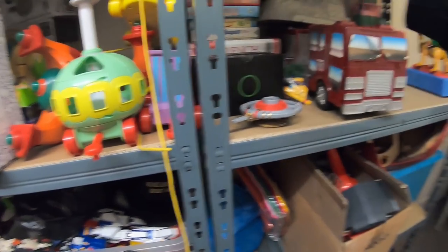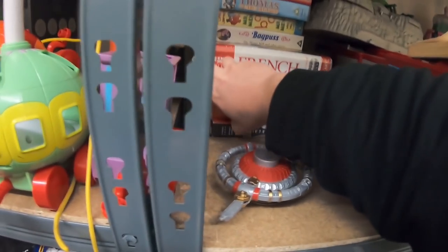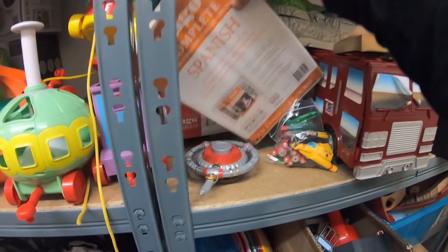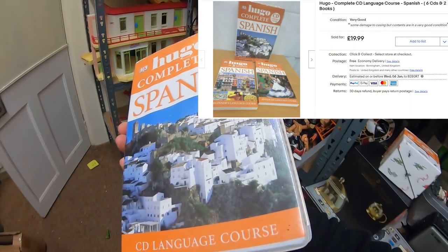I'll show you in a bit more depth what I picked up as well. Hello, this is John, Cincinnati Picker here! Got a couple of orders going out today. First order: we've got a Hugo Spanish CD set - six CDs of Spanish language learning. That sold for £90.99 free shipping.